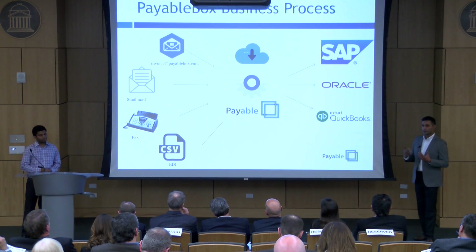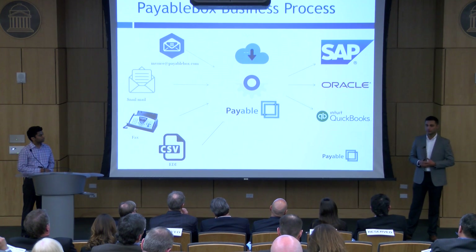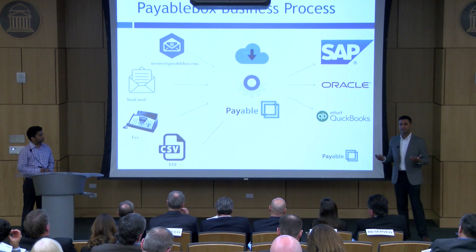After that data is approved, it automatically goes into the company's accounting software with the click of a button. In addition to ERP integration, you also have cloud storage and analytics and reporting.